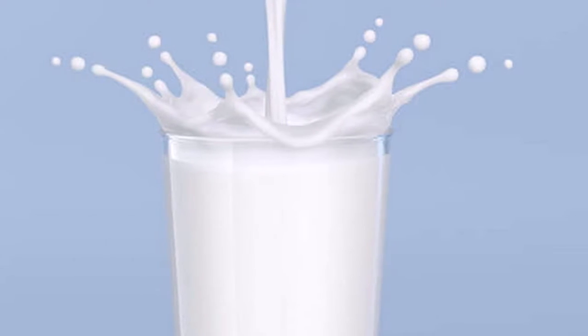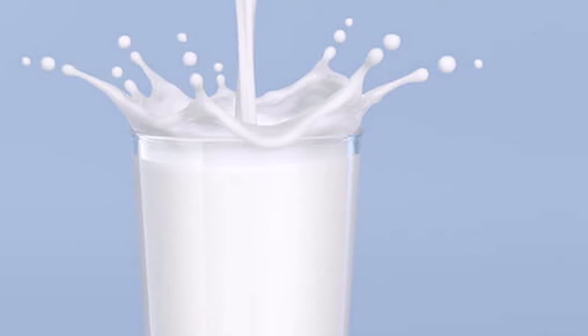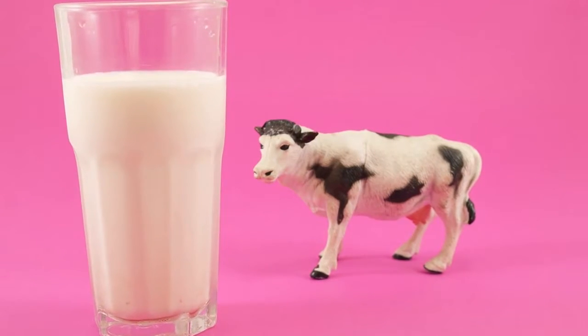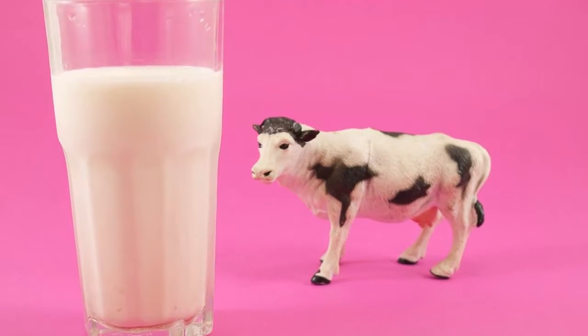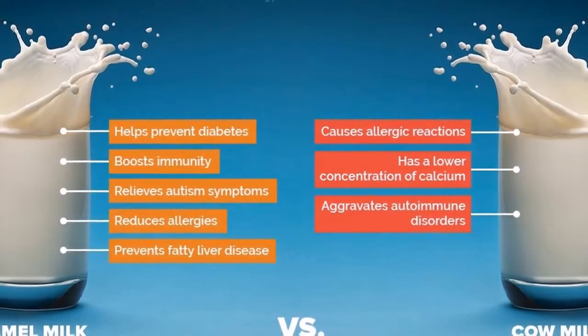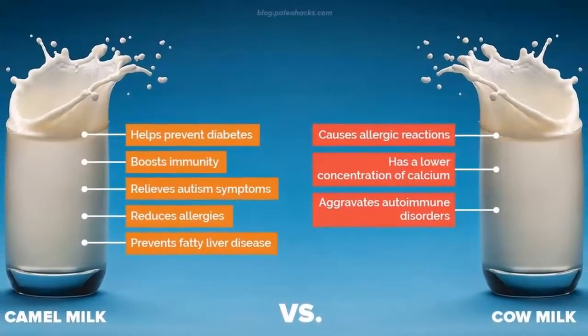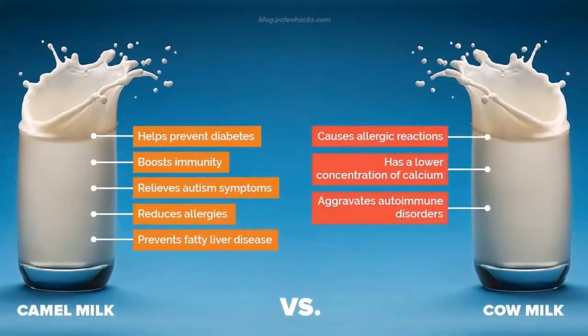Instructions: Let the seeds soak for 8 to 12 hours. After that, throw out the water and keep the seeds. Blend them with 3 or 4 cups of water, depending on how thick you want your sesame milk to be. Strain it, and your sesame milk is ready. Store it in the refrigerator and drink it within the next 24 hours.